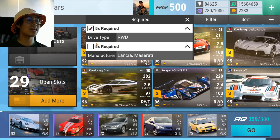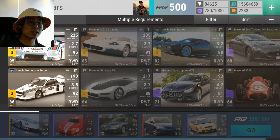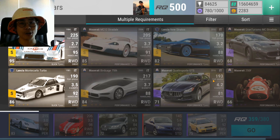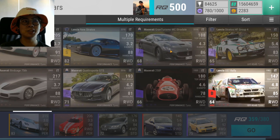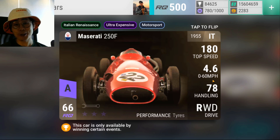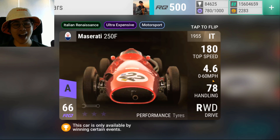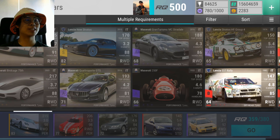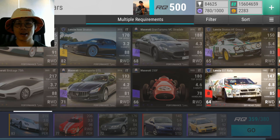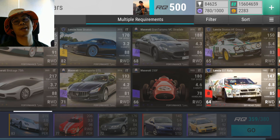If I go into filter and go into all cars, the Maserati Quattroporte GTS is going to be pretty bad for this event. So at the end of the day, if you don't have any of the prize cars, you're basically left with the Lancia Monte Carlo Turbo, the Lancia New Stratos, and the Maserati Gran Turismo MC Stradale. I know what you guys are thinking — where's your 250F? I fused it. I don't have it anymore.